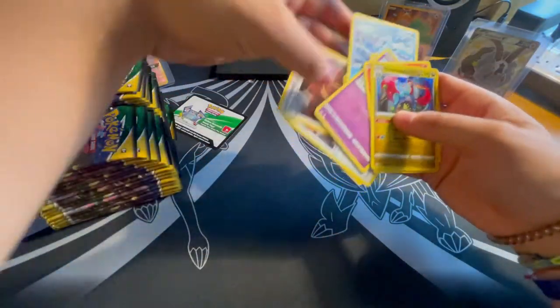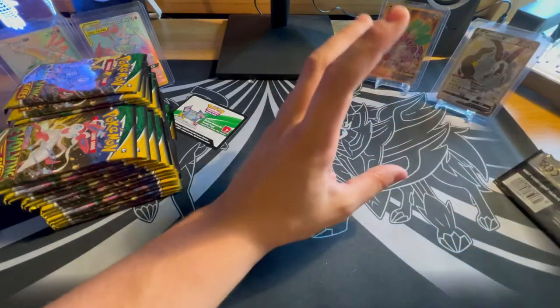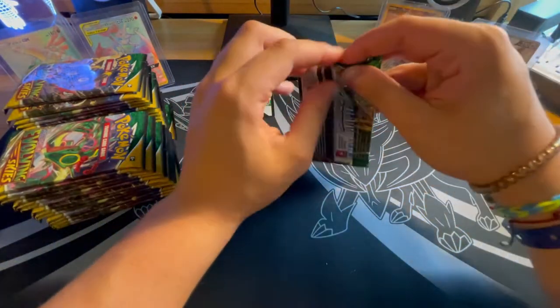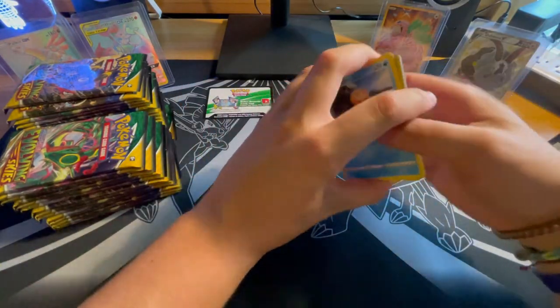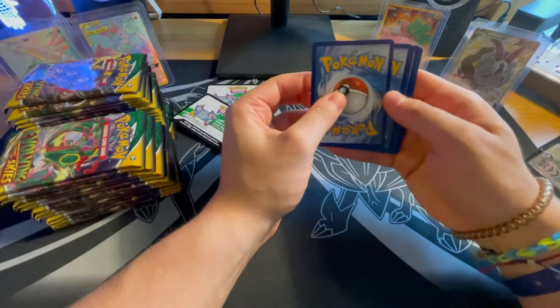Hopefully you guys like the new mat — I got it at the Pokemon store in New York City, so I had to pick that up for the channel. I'll put all the white code cards here to see how many actual hits we got. I will not be showing the codes at the end because I actually do play the game, believe it or not. So that is something you guys will not be able to get.